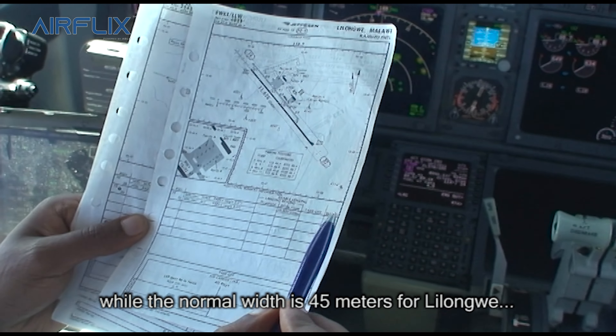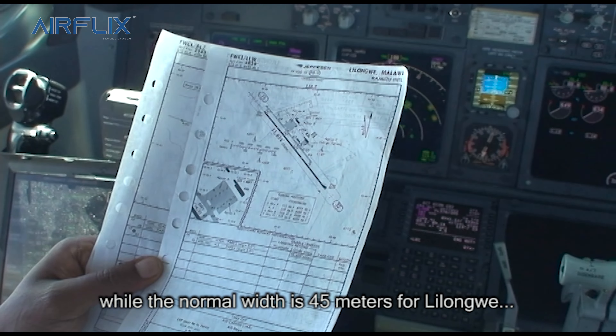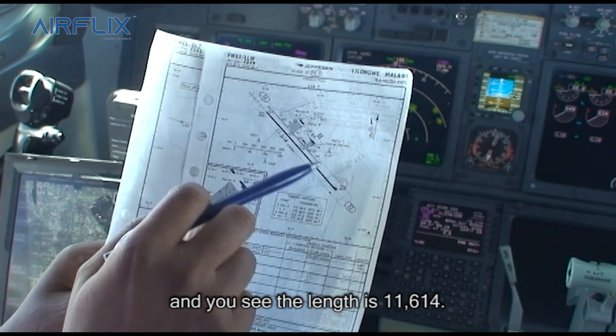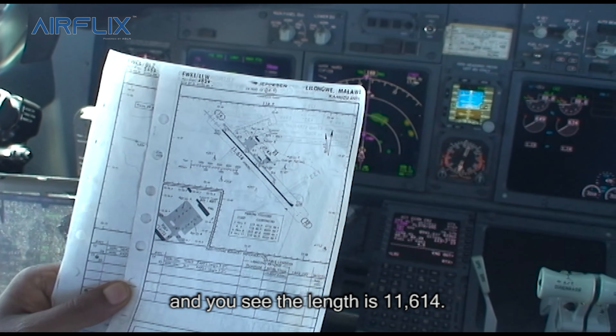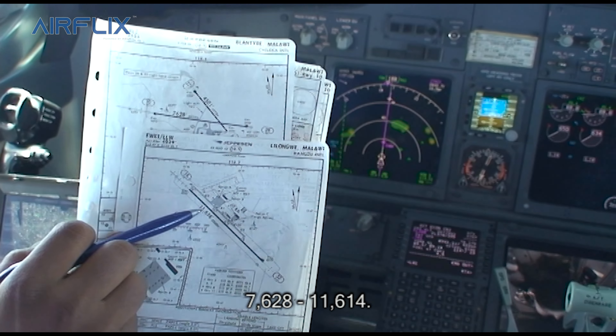While the normal width is 45 meters for the long way. And you see the length — it's 11,614. You see the difference: 7,628 versus 11,614.